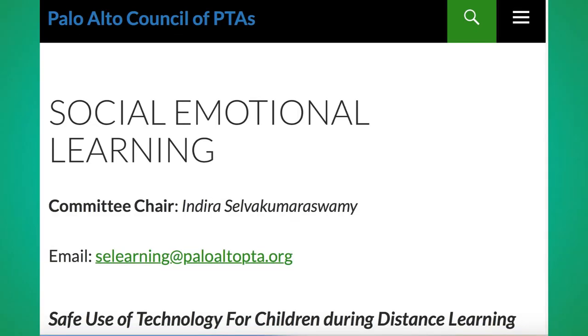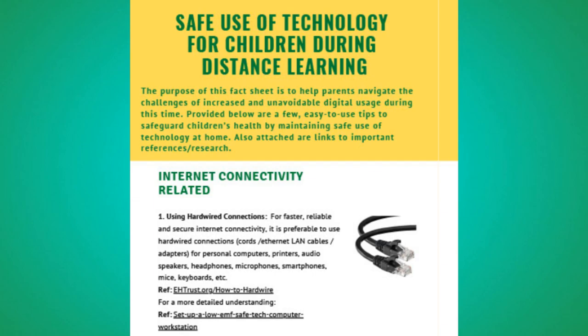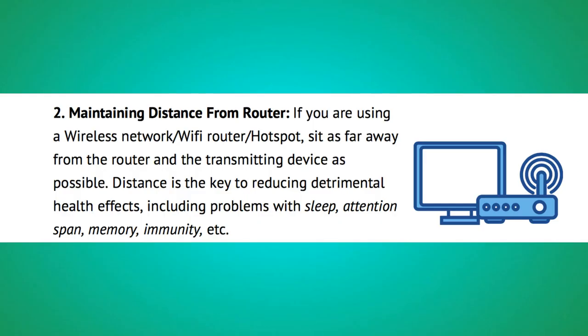When children go back to school, the technology in the classrooms should be safe — wired, not wireless technology. The Palo Alto PTA recently released an infographic on safer ways to use computers. It talks about using a hardwired connection and keeping a distance from the router, because routers emit radiofrequency radiation just like Wi-Fi computers do.